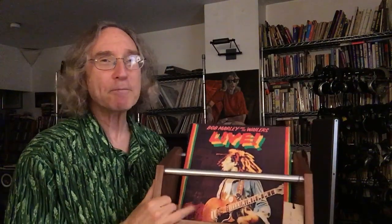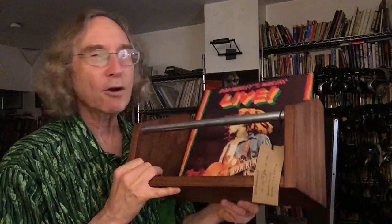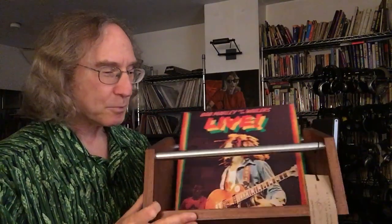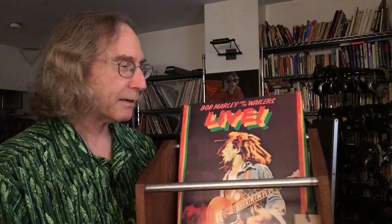Hey friends, Steve Guttenberg here, and I am the Audiophiliac. This is the Prather Team record storage system. It's solid walnut, it's beautifully made, built to last a really long time, and it's made by a husband and wife team, Jason and Brett Prather. They're in Sugar Creek, Ohio, and they make a vast assortment of LP storage system products.